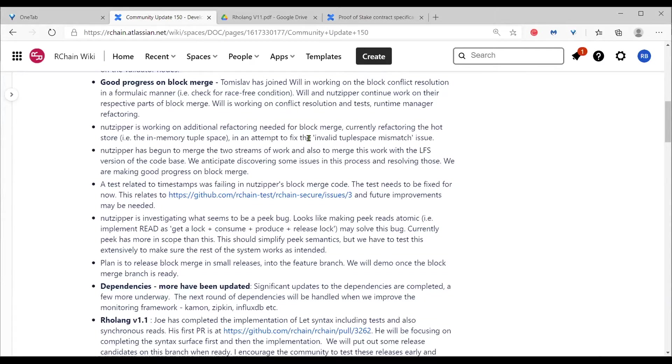There was also a test failing related to timestamps. For now, the test itself needs to be fixed, but in the long run this relates to how we create unforgeable names and make sure they don't conflict. There may be future improvements needed around what's taken into consideration when creating signatures and unforgeable names.